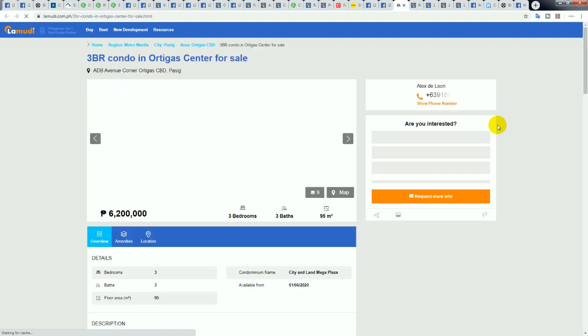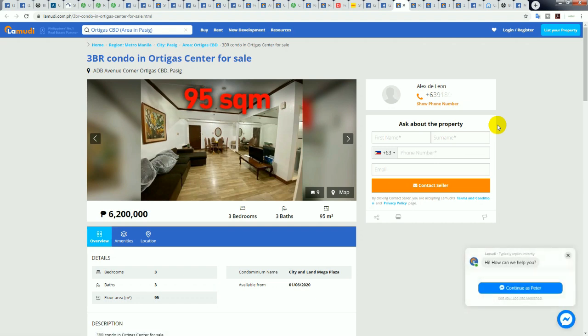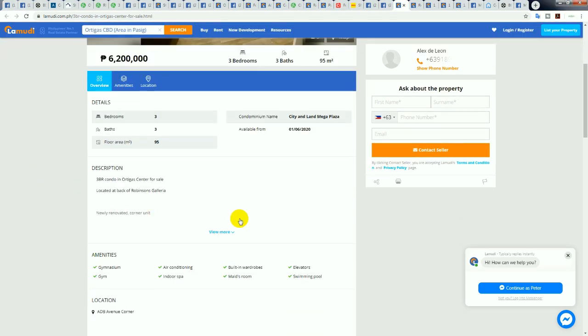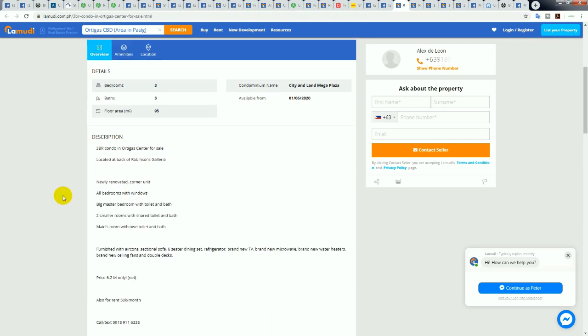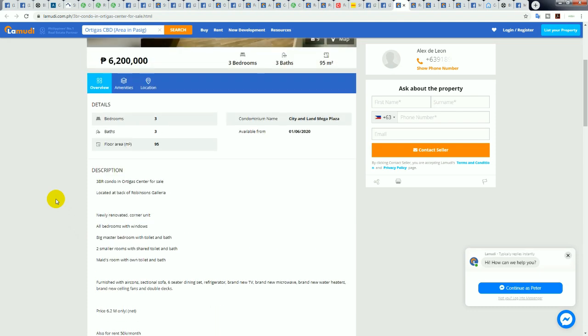This one is absolutely awesome — an absolute steal. Located on ADB Avenue in the center of the city, in City Land Mega Plaza. It's a three-bedroom, three-bath at 95 square meters. I suspect it would come with a car park unless it was sold off individually.